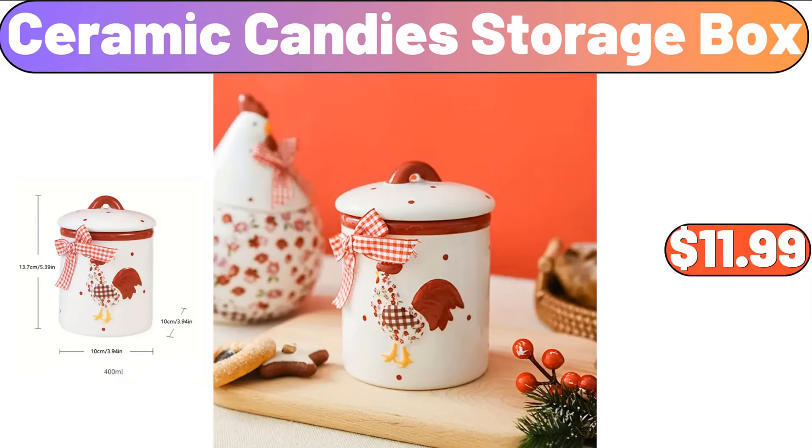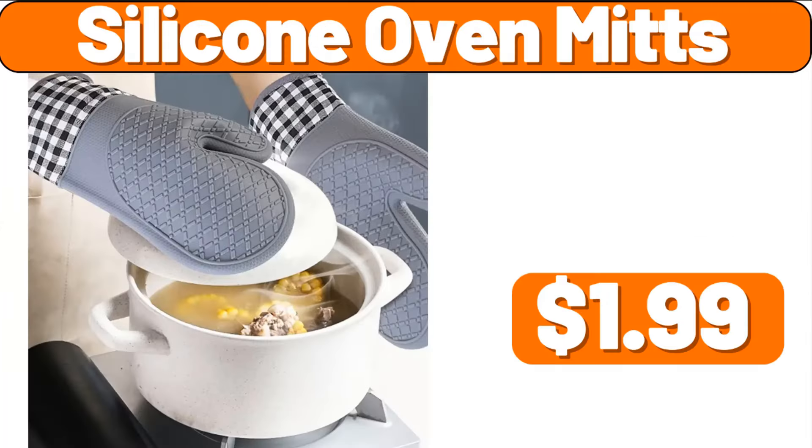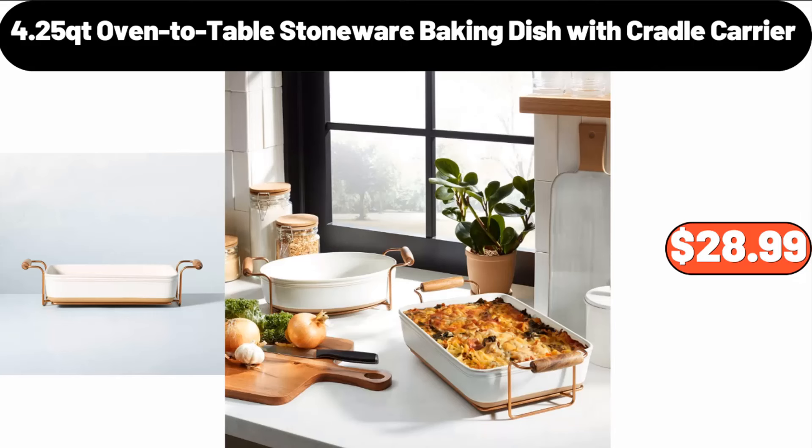Ceramic Candies Storage Box, $11.99. Silicone Oven Mitts, $1.99. 4.25-Quart Oven-to-Table Stoneware Baking Dish with Cradle Carrier, $28.99.